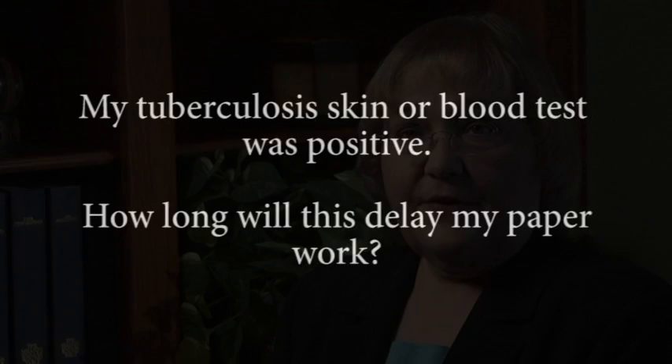Sometimes after testing for tuberculosis, the test result will come back positive, whether it's the skin test or the blood test. Most of the time, patients are concerned about what this means for the USCIS application and how long of a delay they will have. The answer is that it depends a great deal on what that positive test represents.